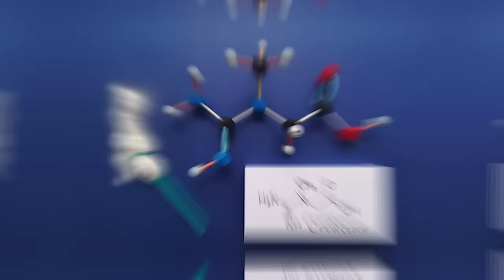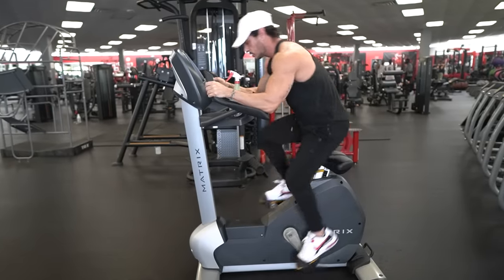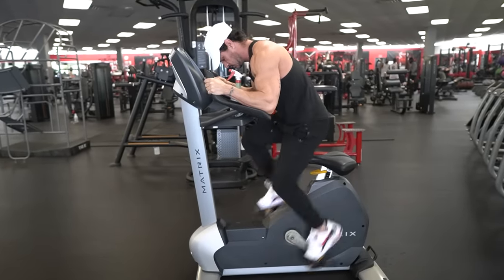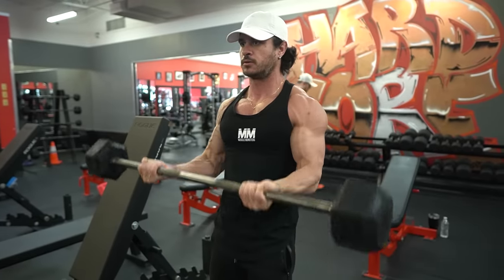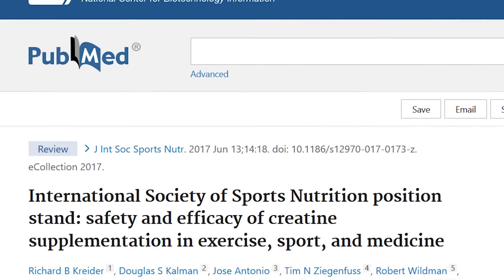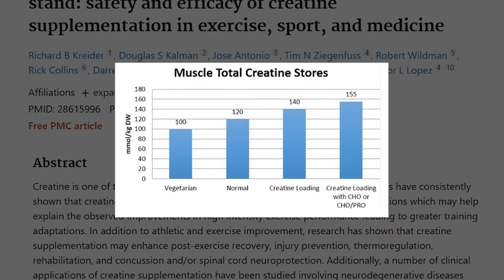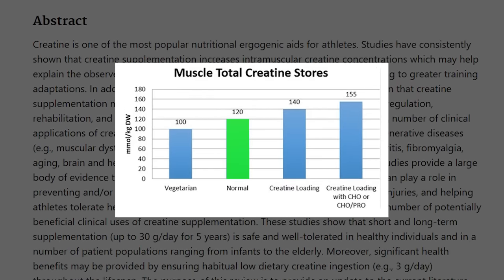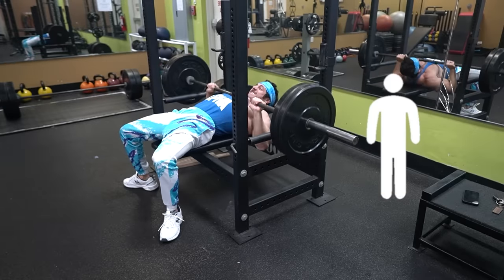Creatine is a molecule naturally found in muscle cells. When we exercise, our body uses ATP for energy, which is stored in our muscles. Creatine helps increase the amount of ATP available for muscle contraction during short, high intensity exercise such as weight lifting or sprinting. According to a paper from the International Society of Sports, even with a high protein diet we can only fill our muscle creatine stores about 60 to 80 percent — the remaining 20 to 40 percent can be achieved by taking a creatine supplement.